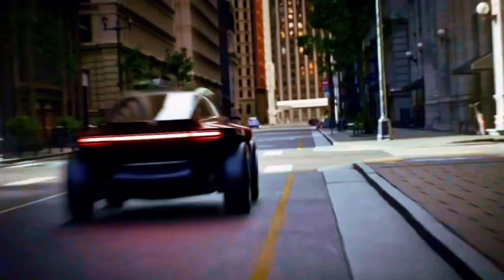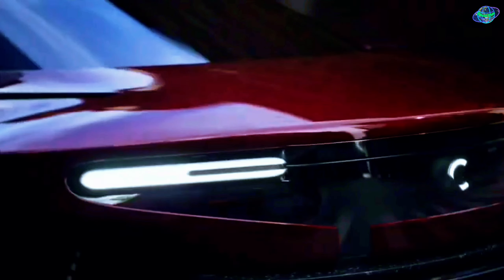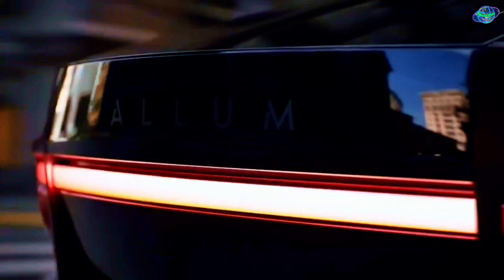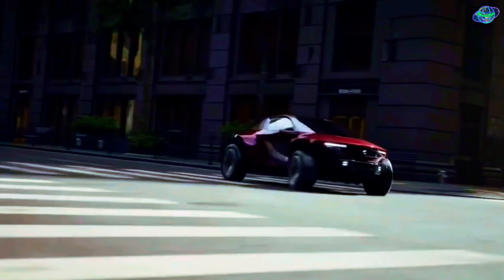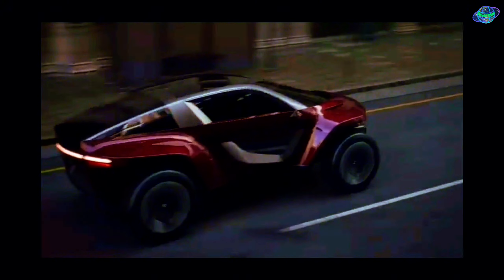Welcome to WorldPlast Channel. Callum Sky is a high-performance multi-terrain electric vehicle designed by Ian Callum, the designer of the Jaguar F-Type. It is a compact twin-motor all-wheel-drive two-door creation.